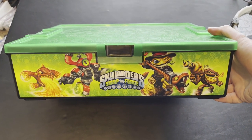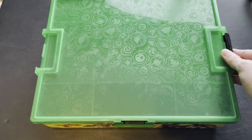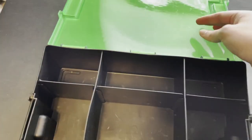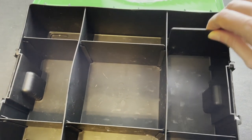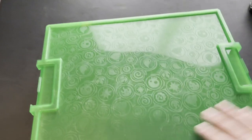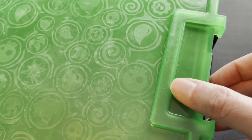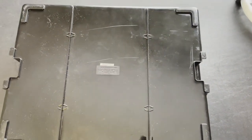Then we have a few larger items, including this Skylanders Swap Force tackle box carrying case. It snaps closed, and on the inside has nine compartments currently, but there are removable dividers — so you can put bigger figures in there, or configure it however you want. You can see a little bit of scuffing on the outside. It's been used, it's not brand new.